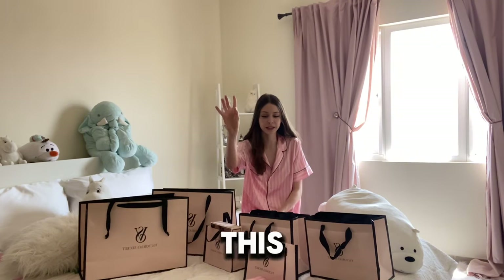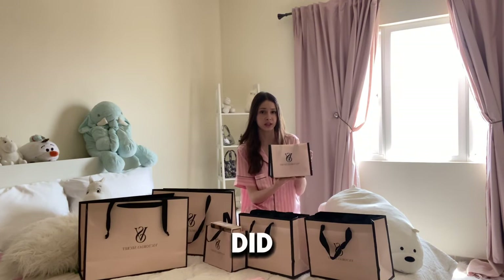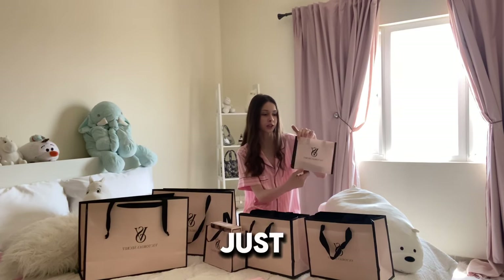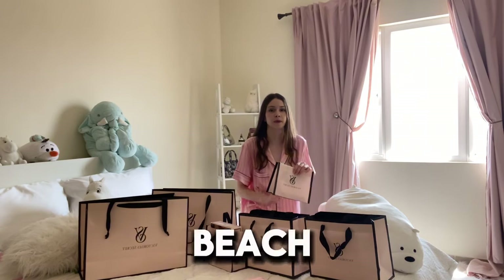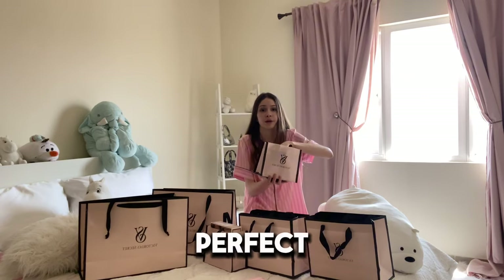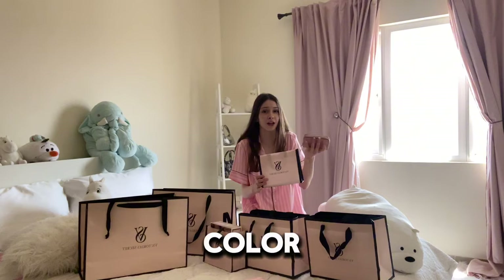Honestly, it looks like I'm conjuring up some potion. But I'm gonna go with this tiny one right here. Honestly, I love what Victoria's Secret did to their new bags. I feel like this fabric feel to the bag just gives it like such an elevated look. Like these big ones, I can literally use it as a beach bag.